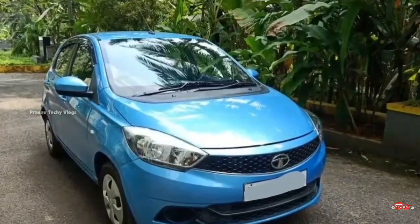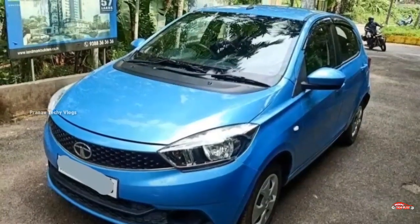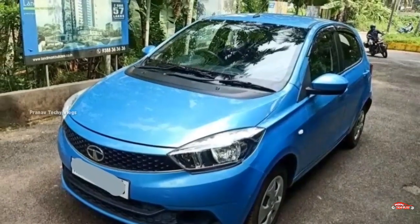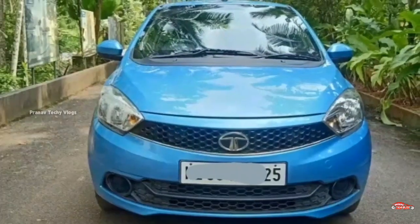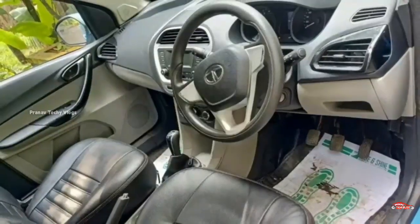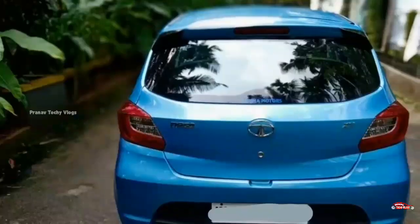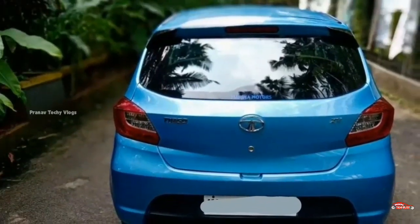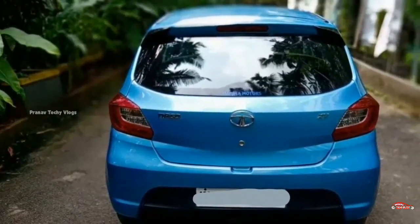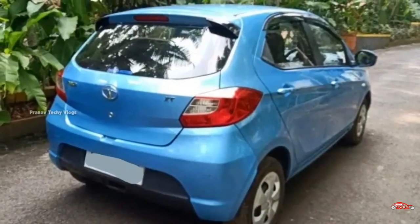This is the XTR variant with a 1.2L petrol engine option. It has a manual transmission. You can maintain the interior and exterior, but there is no accident history. Service is available and insurance is great.